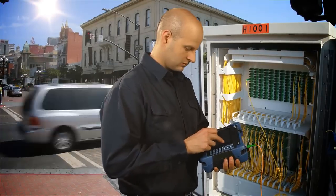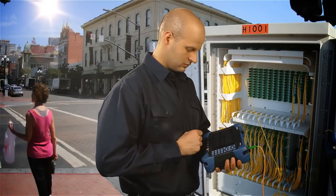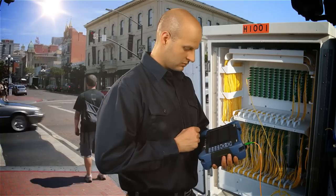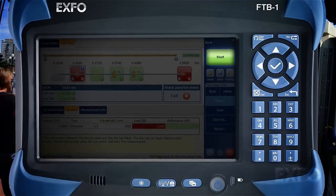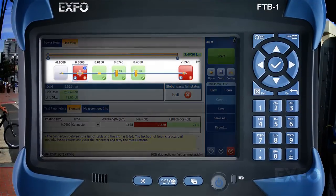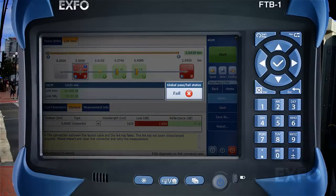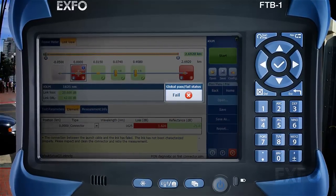Today, network operators are using more and more technicians with a copper background to characterize their fiber optic networks. The IOLM addresses this context since it is a self-setting device that requires no optical testing skills, making an OTDR expert out of any technician right from the get-go.